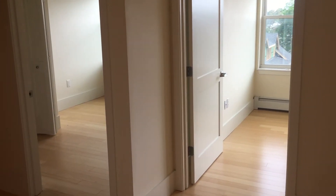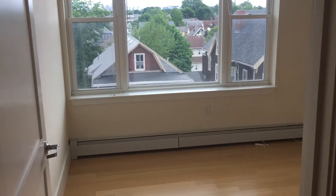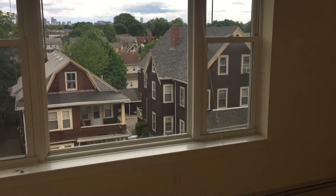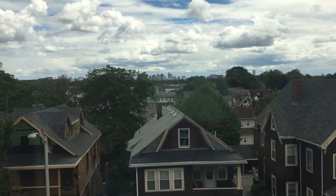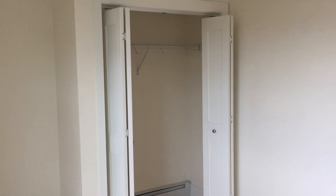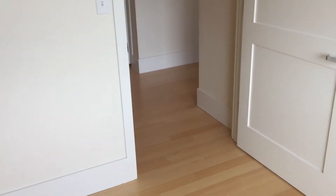We'll turn around here to the right, and you can see we have our two bedrooms. Go ahead and take a look at bedroom number one. Beautiful views of the Boston skyline as we come into this bedroom. You can get a view of the closet. These bedrooms will accommodate queen size beds.